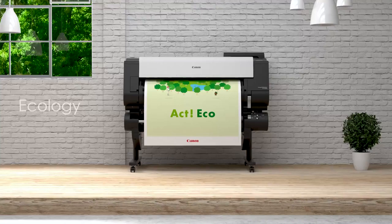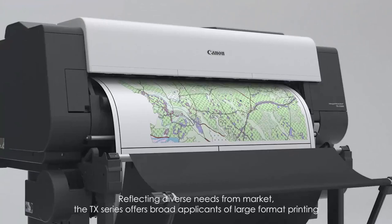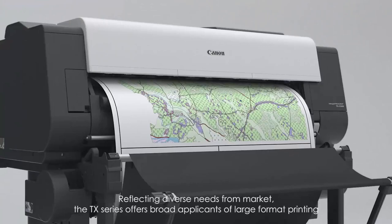Ecology. Less electricity consumption reduces the effects on the environment, achieving printing with less energy. Reflecting diverse needs from the market, the TX series offers broad applications of large format printing.